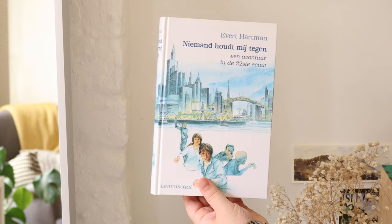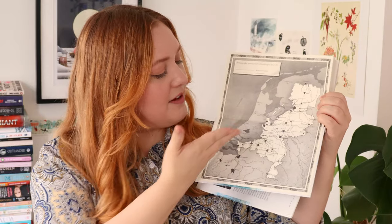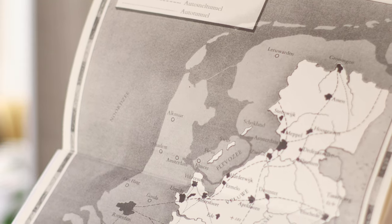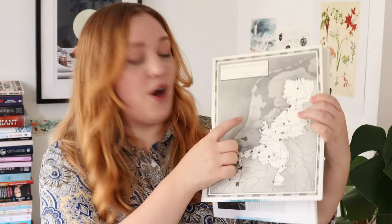So this is called No One Can Stop Me by Evert Hartman — Niemand Houdt Mij Tegen — An Adventure in the 22nd Century. I love this map. It's a map of the Netherlands, but half of the Netherlands has flooded because of climate change. Since the town that I lived in was just about here, it really captured the imagination — my parents' house is a few meters below sea level. It also has the map in the back, just so you can access it twice. That's a map that I always remember. Worth a reread for a further discussion.